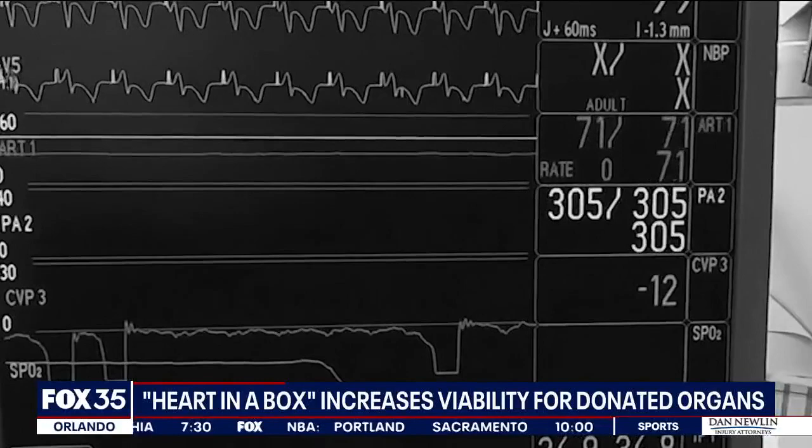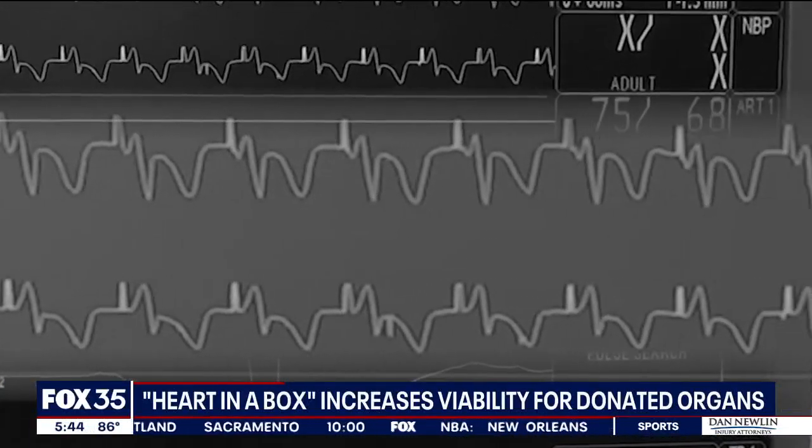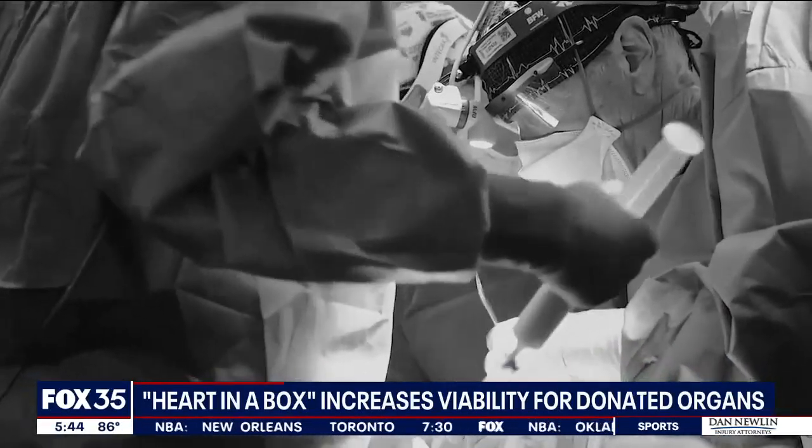But then in 2018, his heart problems started again. Mark says he was in and out of the hospital every month, and in December of last year, doctors told him he would need a heart transplant. It could take as long as six months on the waiting list for a match. Mark knew time wasn't on his side.